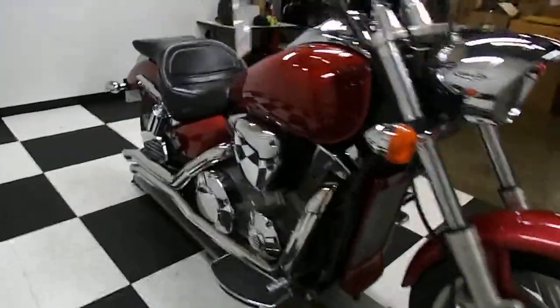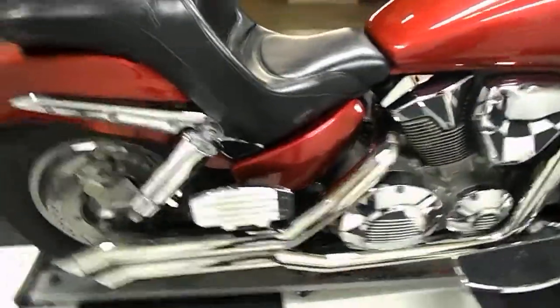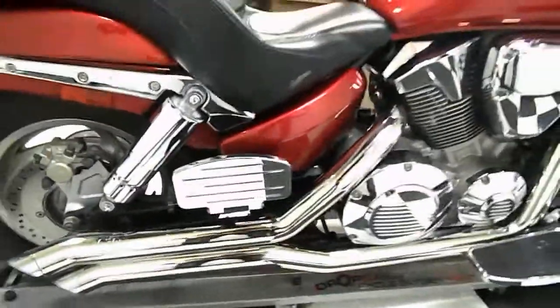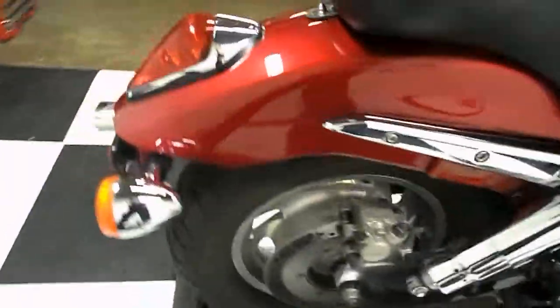Overall, the bike is really clean. Comes with the Saddleman seat, some aftermarket exhausts — nice and loud — Cobra floorboards, good tread left on the tires, and the front tire looks brand new.